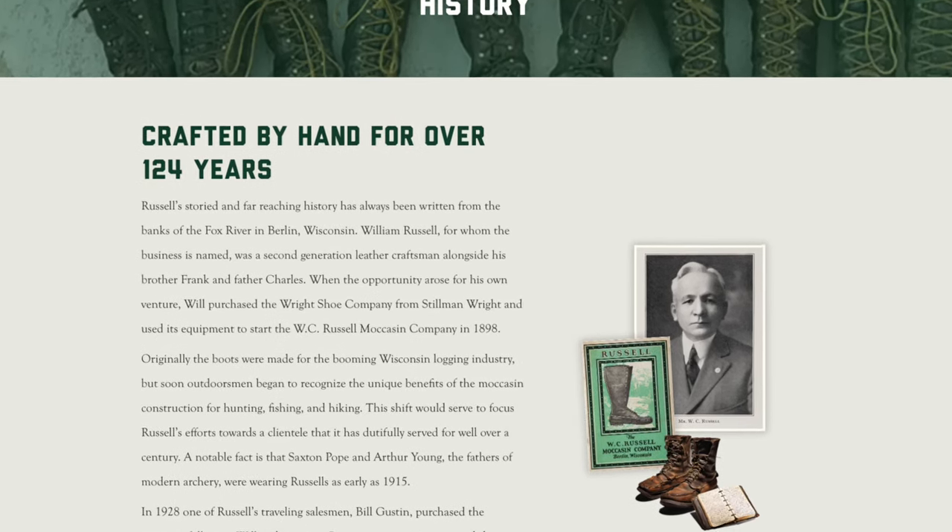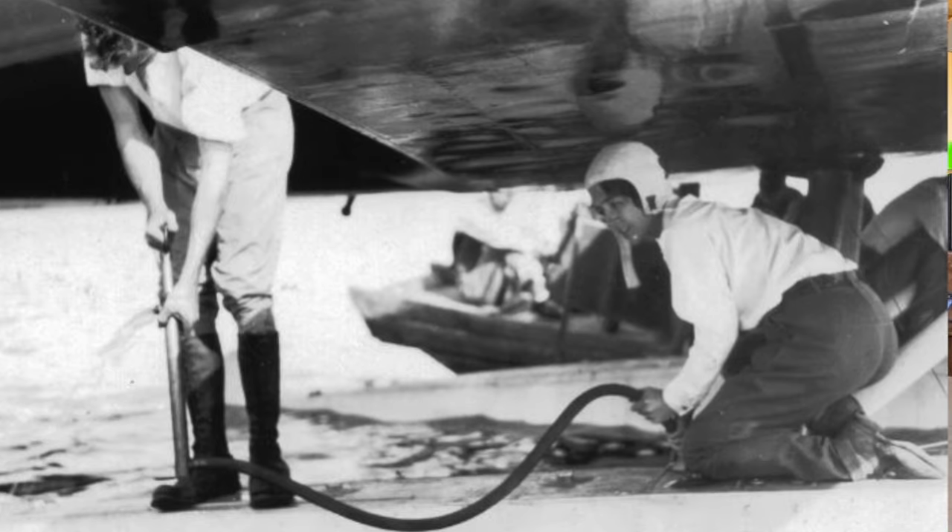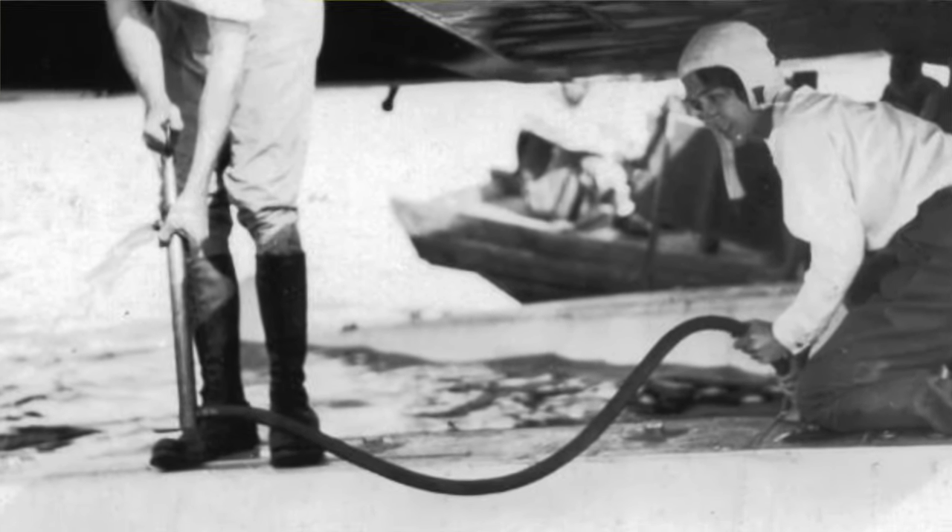Let's take a look at who is Russell Moccasin. It is a 125-plus year company founded in 1898 in Wisconsin by the original founder William Russell. Like so many American heritage brands, they first made boots for the logging industry. But soon their true moccasin construction footwear started to become popular with outdoorsmen for hunting, fishing and hiking. Some famous Americans wore their boots on extraordinary journeys — Charles Lindbergh, for example, who is famous for first flying solo across the Atlantic. He wore a pair of their boots in 1931 flying across the top of the world from the US to what was then called the Far East in China and Japan.